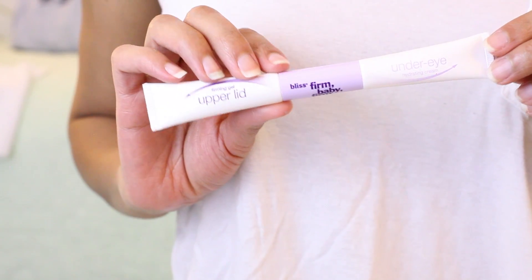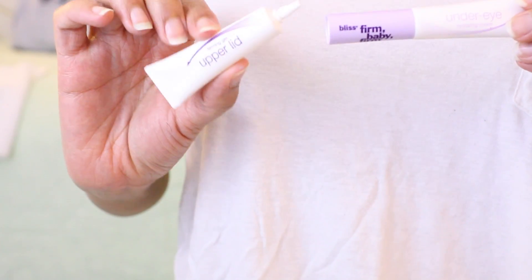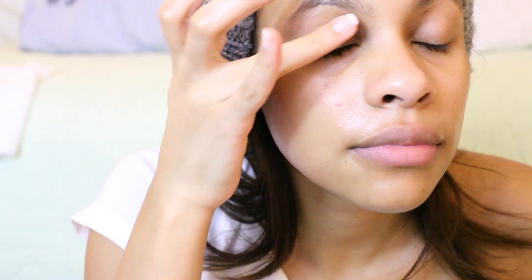I bring it down to my décolleté. The next step for the night routine that I have is using my eye creams. I definitely focus on eye creams now because I want to prevent what's going to happen to me in the future.